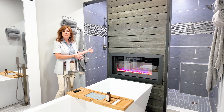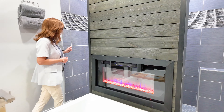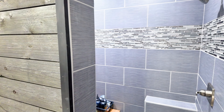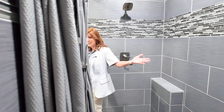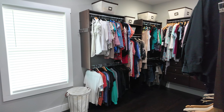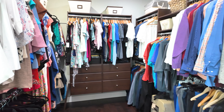It's a spa-like bathroom — picture yourself enjoying a glass of wine at the end of the day or just relaxing in the tub in front of this fireplace, which has multiple colors by remote control. And you've got a large pass-through shower — a double shower with multiple spray nozzles and heads everywhere — a great walk-through shower. Love the tile work.